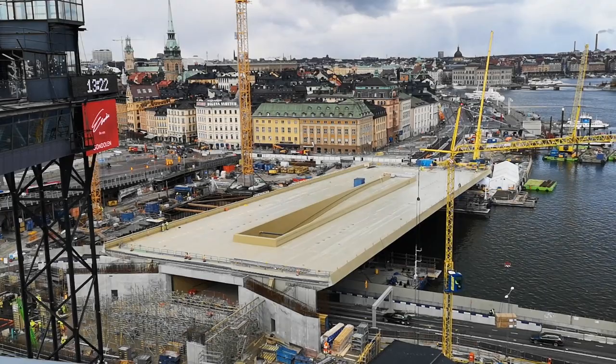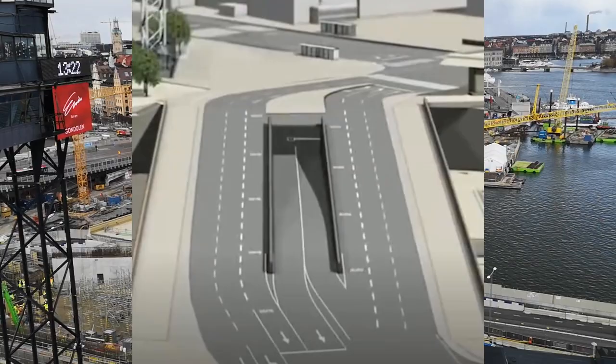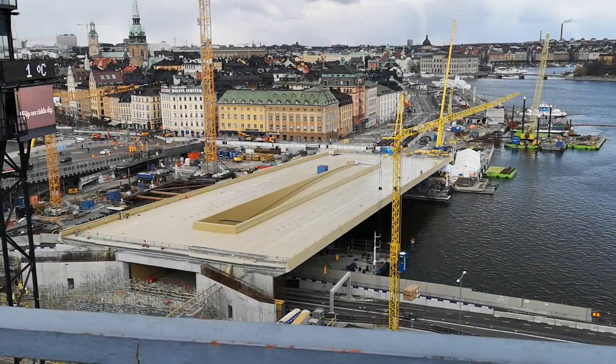The surface will not stay yellow — it will be covered by asphalt, concrete, and granite depending on the needs of the surface. The pedestrians will go on the granite, the cyclists will go on the concrete, and the cars will go on the asphalt.